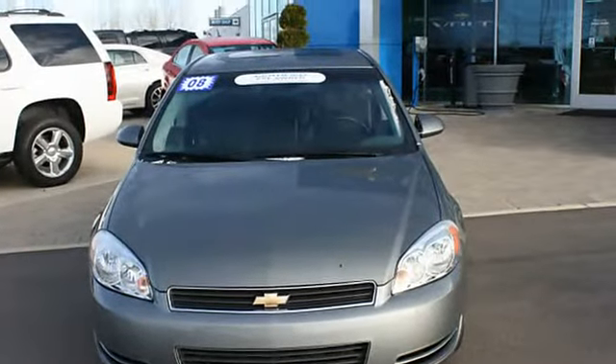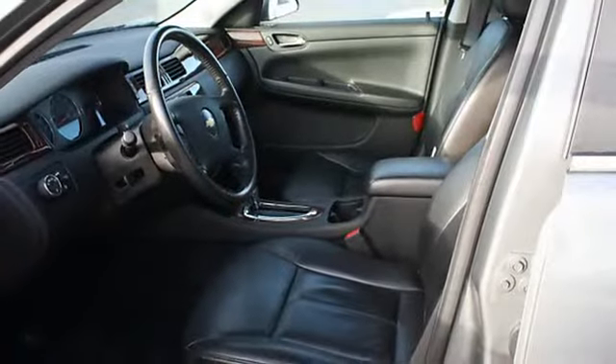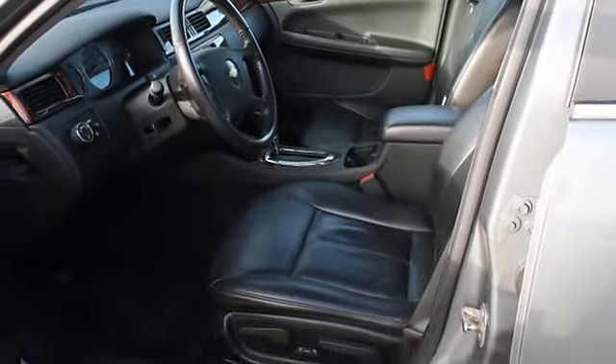Power door locks, power windows, cruise control, compass, AM-FM radio, adjustable headrests, bucket seats, auxiliary audio input.